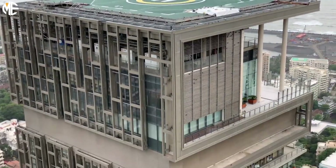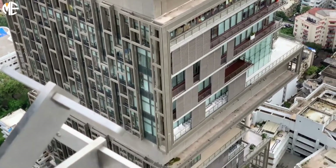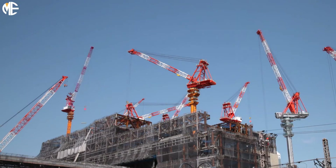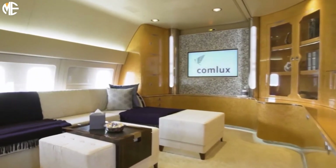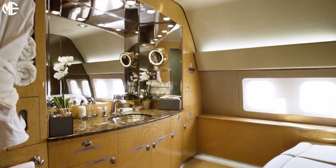But it is hard to ignore the gargantuan mansion towering over the city or any of Mukesh's other indulgences. Years before the creation of Antilia, Mukesh bought his wife an Airbus for her birthday for $60 million. He had the passenger jumbo jet refitted with a living room, a bedroom, satellite TV, a sky bar, and a spa. How is that for a birthday present?